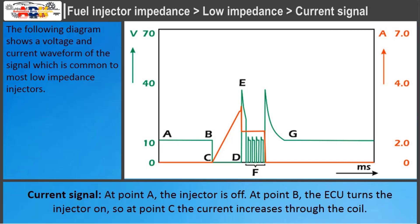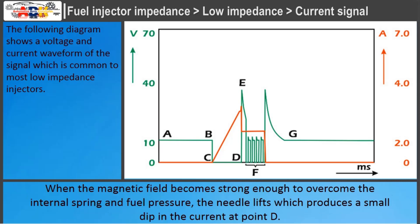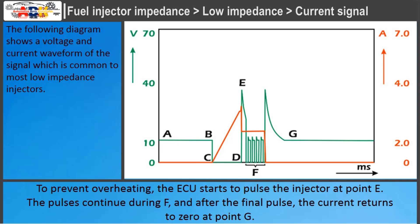Current signal for low impedance injectors: at point A the injector is off. At point B, the ECU turns the injector on, so at point C the current increases through the coil. When the magnetic field becomes strong enough to overcome the internal spring and fuel pressure, the needle lifts, producing a small dip in the current at point D. To prevent overheating, the ECU starts to pulse the injector at point E. The pulses continue during F, and after the final pulse, the current returns to zero at point G.